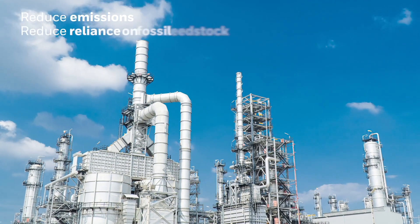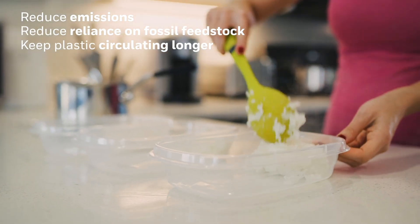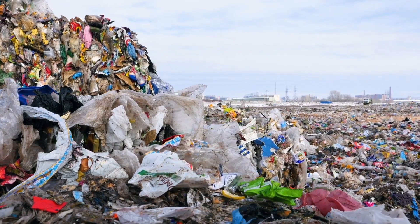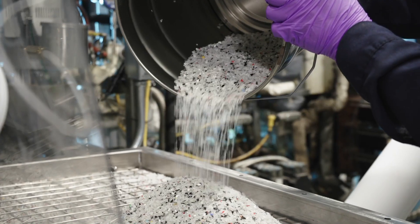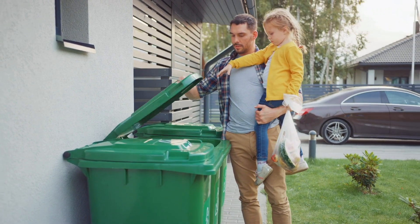Let's reduce emissions, reduce our reliance on fossil feedstocks, and keep plastics circulating in the economy longer. We can redirect waste plastic from being burned or buried in the ground to make valuable, virgin-quality plastics again and again. Let's close the loop on plastics.